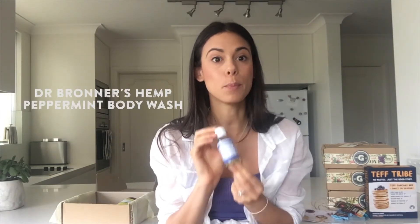In the spirit of sweet treats this month, we have Dr. Bronner's pure hemp peppermint body wash, and this is so so beautiful. There are no synthetic preservatives in it, and the peppermint is actually really cooling on the skin — you're going to love this.